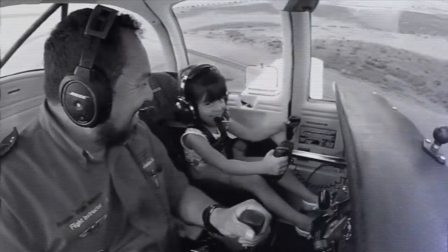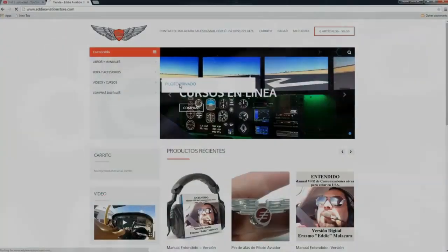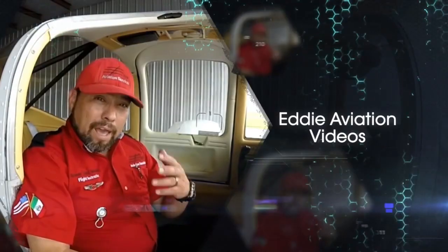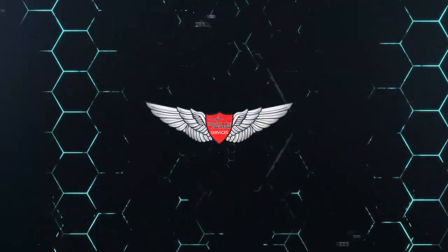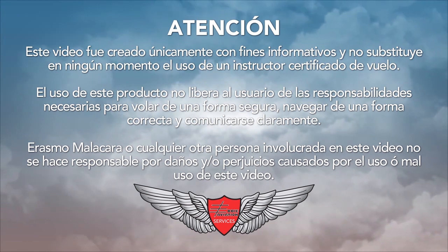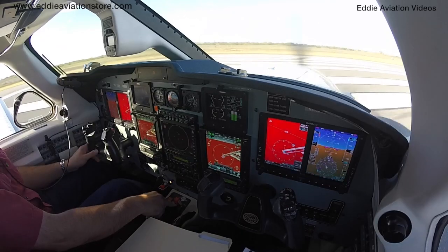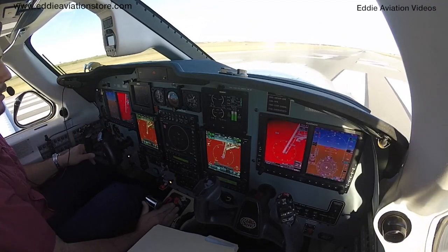This video is brought to you by S.T.A.L.D. Okay my friends, today we are going to have the opportunity to experience flight in the precious Piper Meridian.